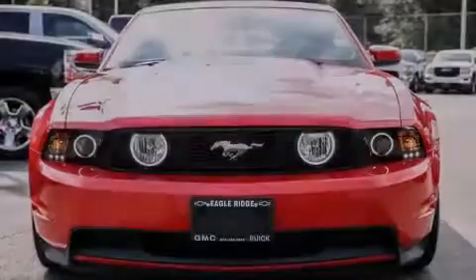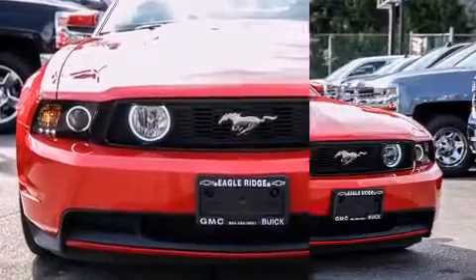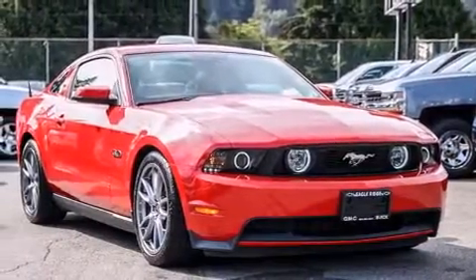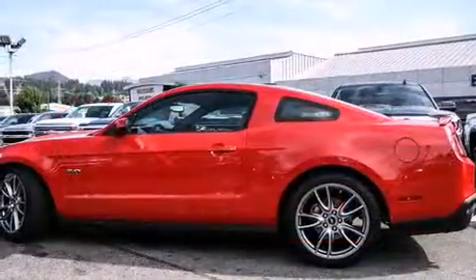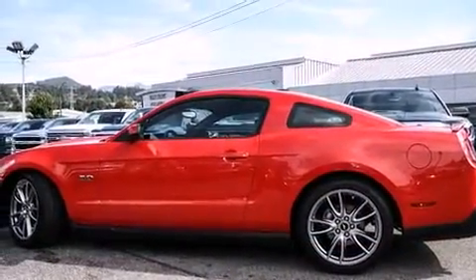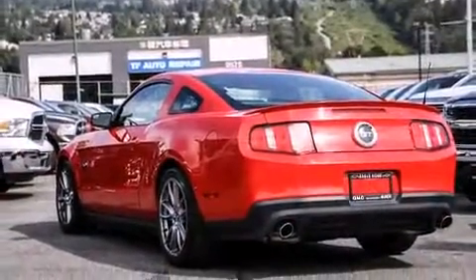Introducing the 2012 Ford Mustang. This two-door, four-passenger coupe has not yet reached the 50,000 kilometer mark. Ford made sure to keep road handling and sportiness at the top of its priority list. It features a standard transmission, rear-wheel drive, and a 5-liter, eight-cylinder engine.